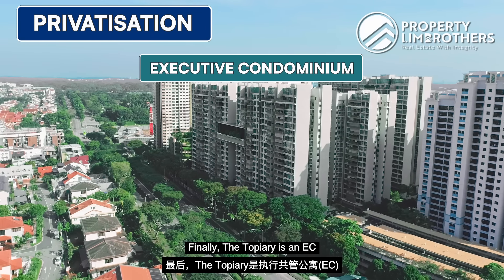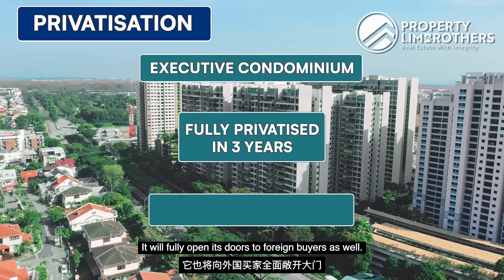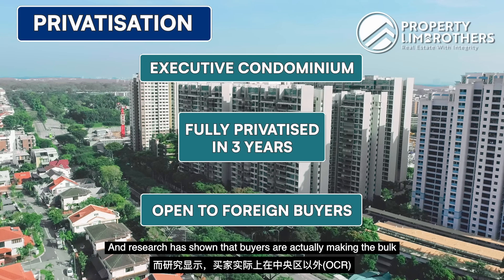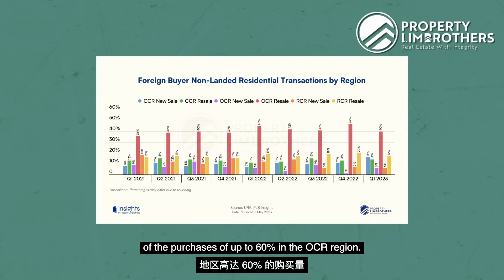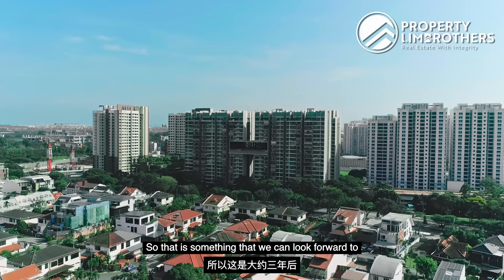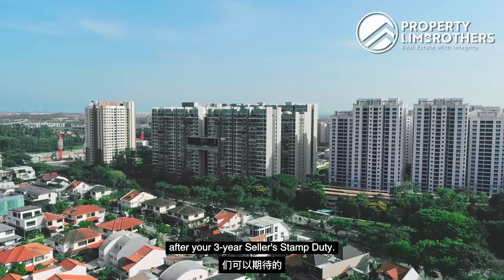Finally, Topiary is an EC that will fully privatise in 3 years' time, opening its doors to foreign buyers as well. Research has shown that foreign buyers actually make up the bulk of purchases — up to 60% — in the OCR region. That is something to look forward to in about 3 years' time, right after your 3-year seller stamp duty period.